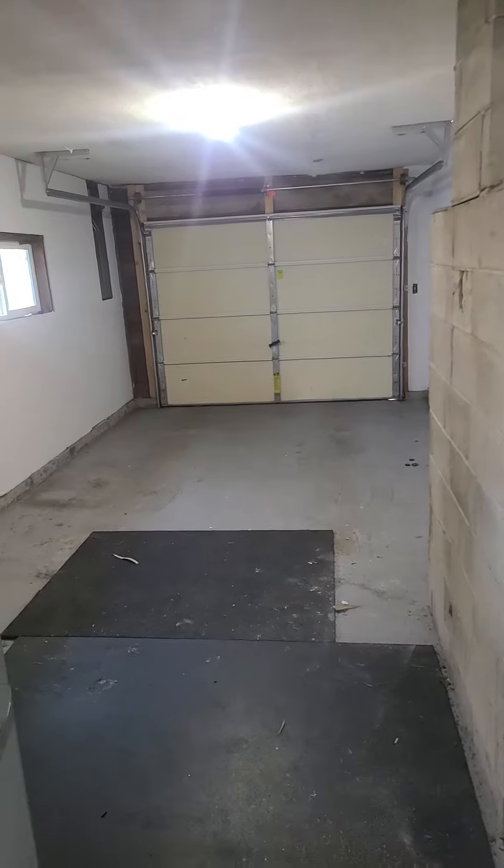And this is the garage, with the washer and dryer.